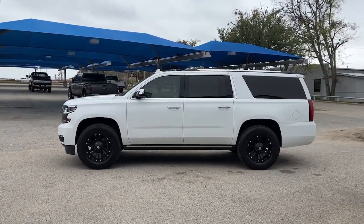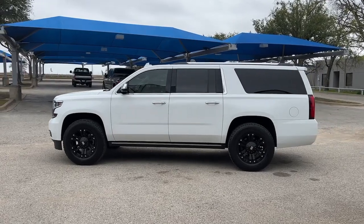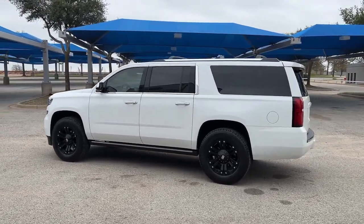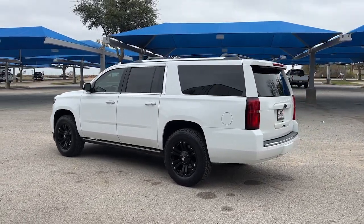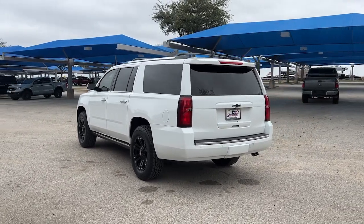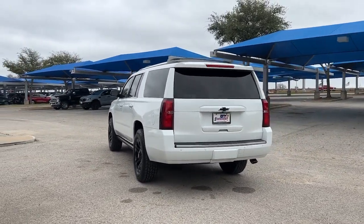These are just some of the great options this vehicle comes with: head-up display, Apple CarPlay and/or Android Auto, navigation system, heated driver's seat, sun/moonroof, keyless entry, third row seat, fog lamps, heated mirrors, backup camera.